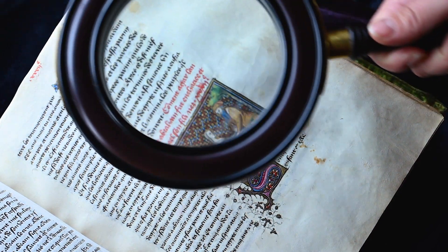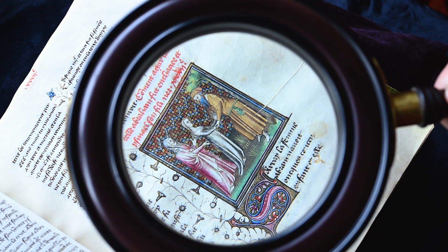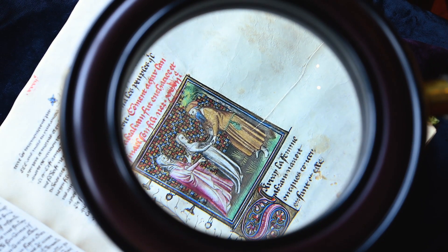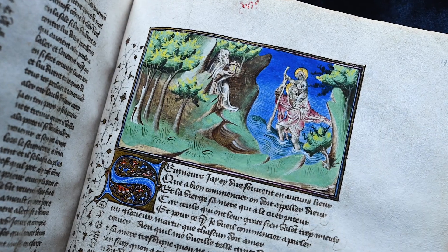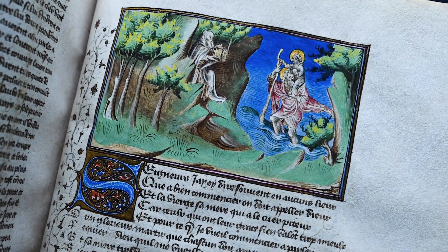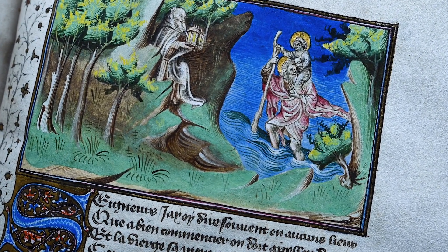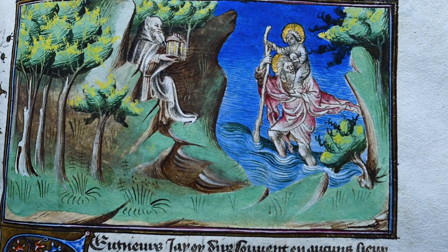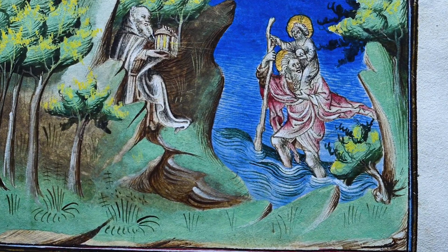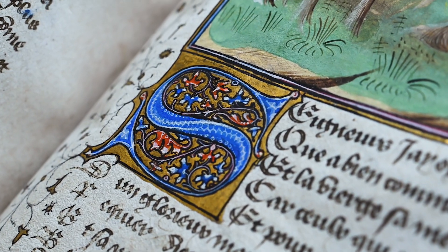He is clearly distinguished from other illuminators who worked for the famous bibliophile, with a style that is characterised by a more graphic approach to his figures. The sparing application of colour gives the impression of a coloured grisaille. This was an approach governed by taste, not by cost, as this manuscript demonstrates, because the diapered backgrounds, the frames, the initials and the ivy leaf borders make lavish use of gold.